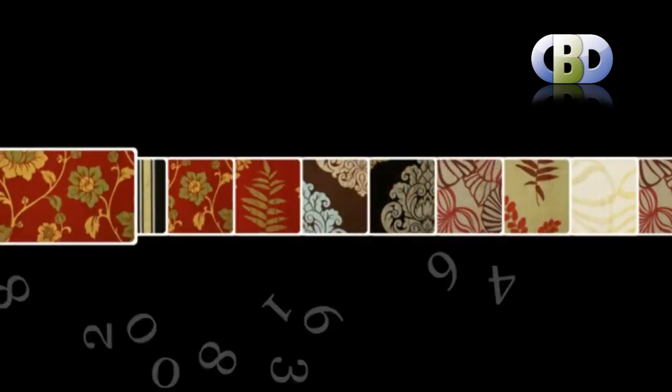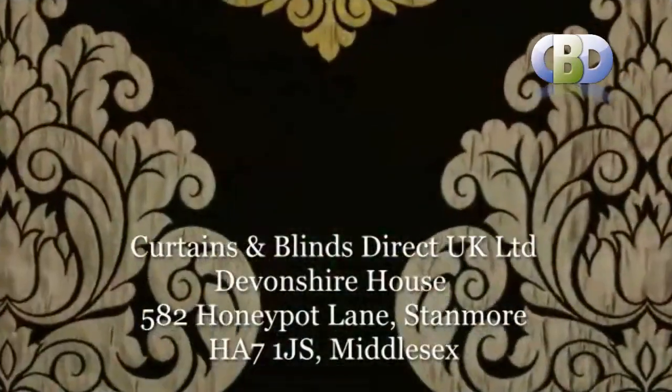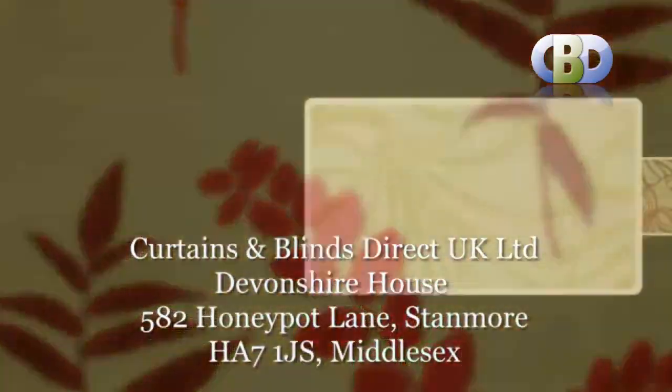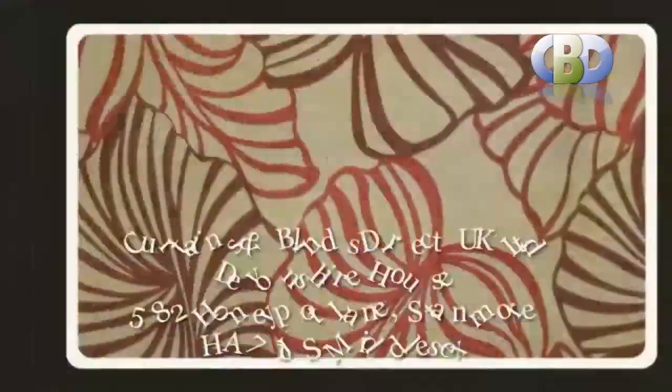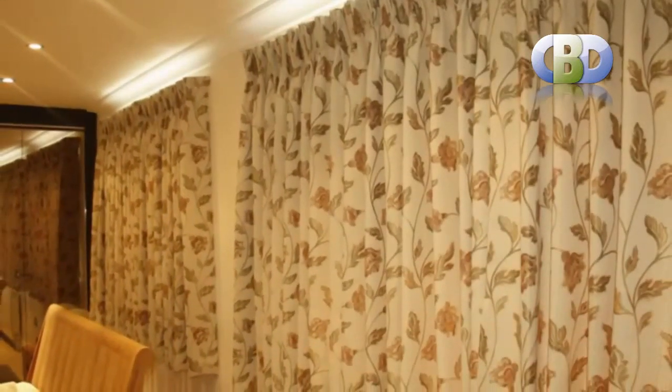For more information on curtains design, or to arrange a free home or office consultation with one of our interior specialists, please call us now on 0208 861 6364. Or visit us at Curtains and Blinds Direct UK Ltd., Devilshire House, 582 Honeypot Lane, Stanmore, Middlesex, HA7 1JS.